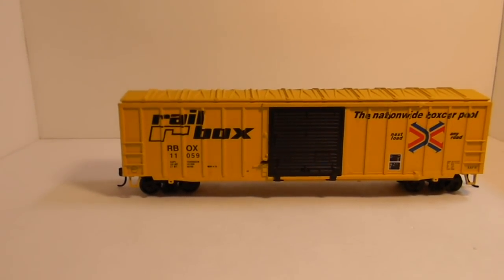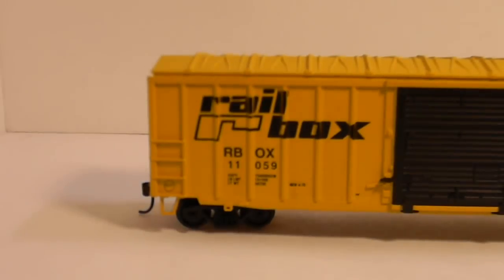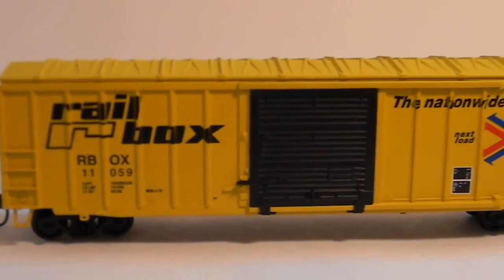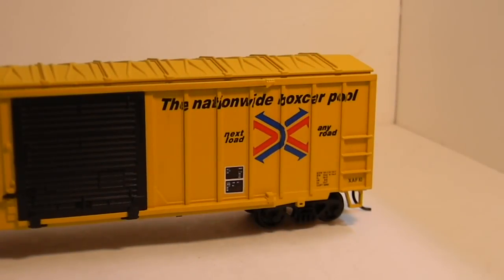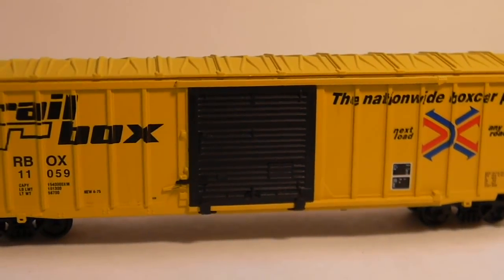First of all, here we have a Rail Box 50-foot modern boxcar. I think it's the Berwick style. It has KD knuckle couplers and it's just brand new out of the package. It's Athearn Blue Box. Other than the couplers, it's completely stock. The door doesn't open on it. This will be shipped to you for $8.